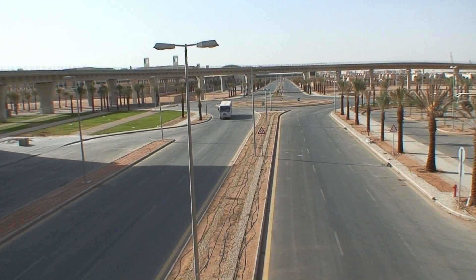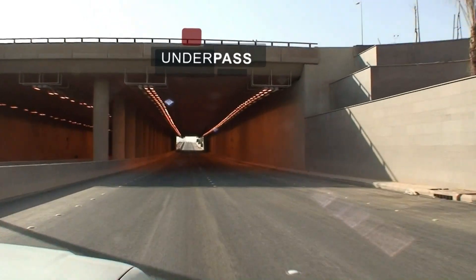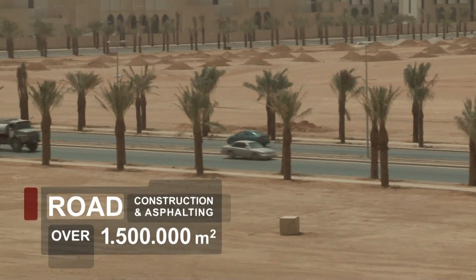A lot of effort and resources has to be put into execution. We have built bridges, overpasses, flyovers. This was really a mega project.